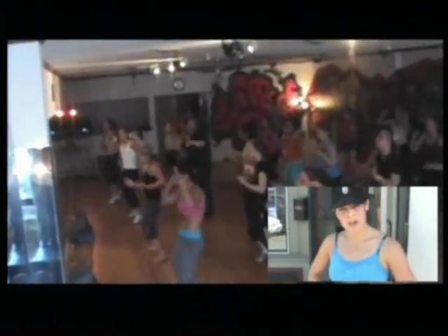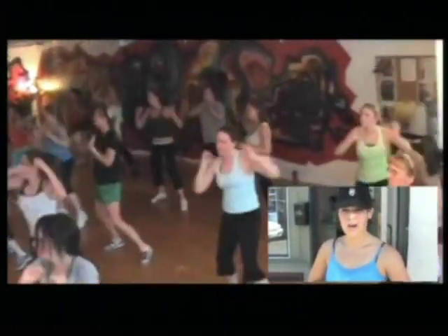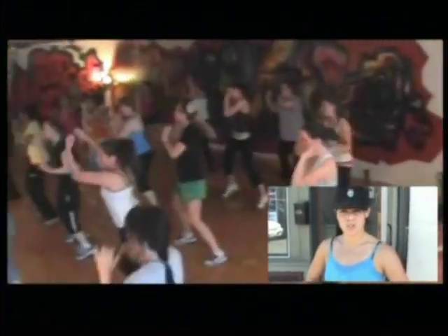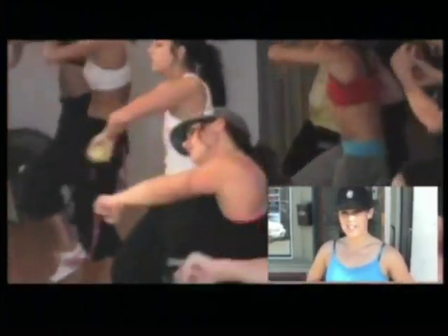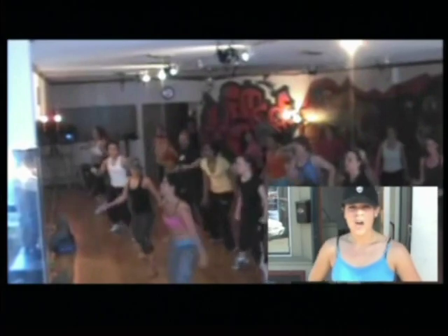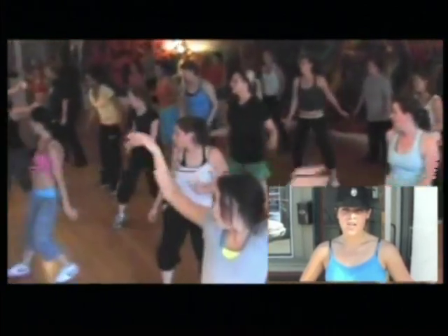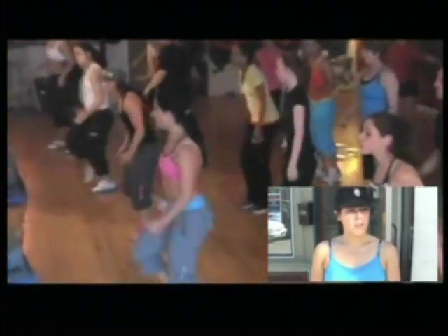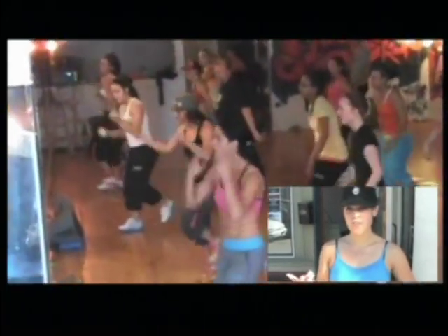I always try to start people off with Vitamune and Greensfusion because basically it will help them get their proper nutrition for their body. They'll start to feel better and have less cravings because they're getting the proper nutrients they need in order to sustain the amount of calories that they're burning. It tends to curb appetite and give you a better discipline for eating healthy, so that's usually what I have people start with in the first two weeks to a month.